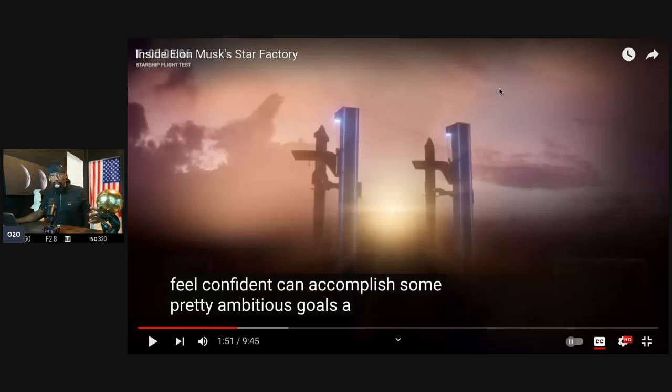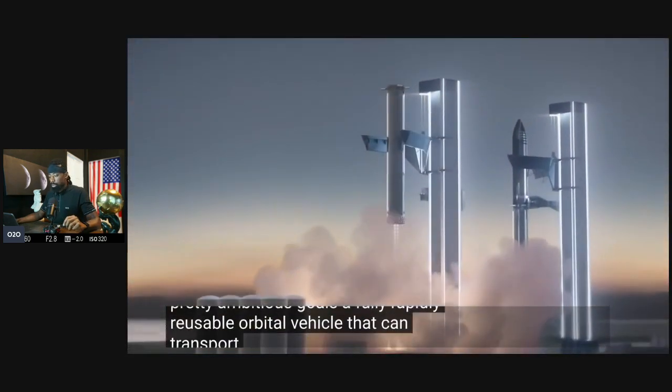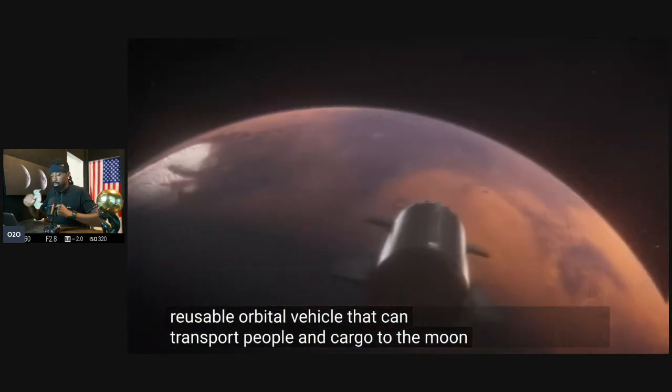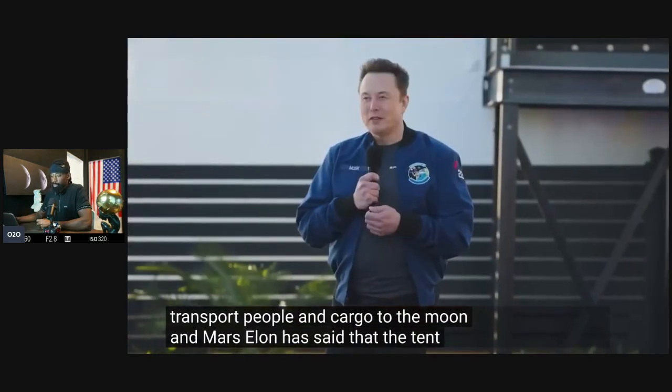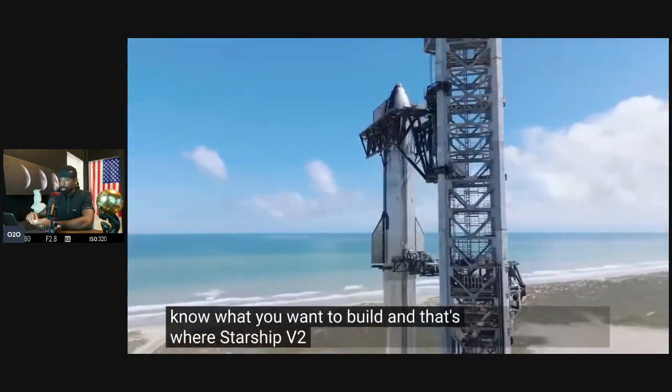In different industries, you see that Elon still applies the same first-principles mindset — the same innovation and creativity, especially on the side of manufacturing and production — to build a fully, rapidly reusable orbital vehicle that can transport people and cargo to the Moon and Mars. Elon has said that the tent system becomes very inefficient once you know what you want to build, and that's where Starship V2 comes into play.